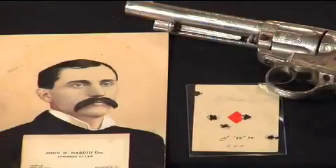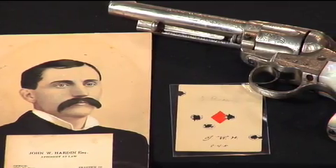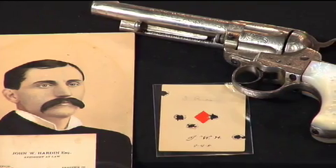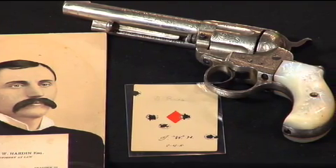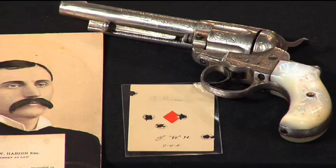This is a Colt '77 Lightning. It's a double action revolver, or some back then would call it self-cocking. It means that you can pull the trigger and the hammer will automatically go back, the cylinder will rotate, and then the hammer will fall on a new chamber in the cylinder. Before then, all previous Colts were single action — you had to actually cock the hammer back, aim it, and then pull the trigger to get the gun to work. But this was Colt's first attempt at a double action.